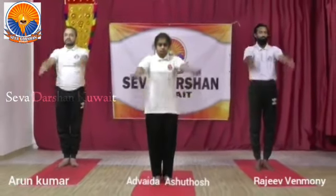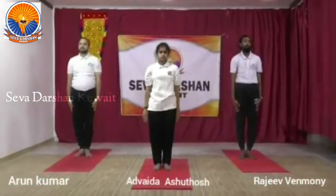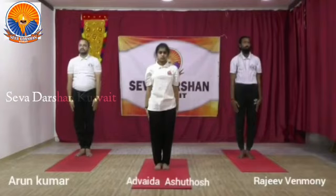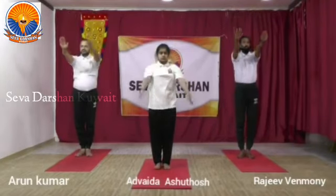Now we shall proceed to angle stretch breathing. Bring your both hands together up. Move your angle and bring it down — inhale, exhale. This helps again to improve the rib cage capacity and improves the lung capacity.